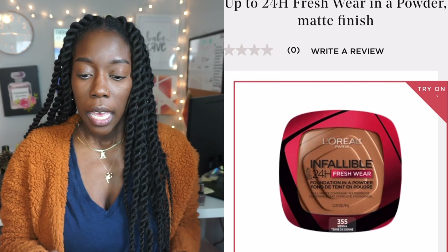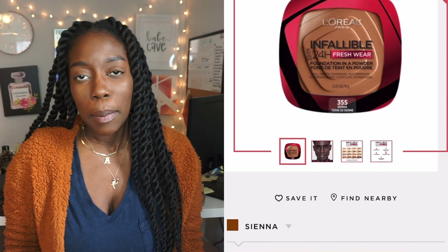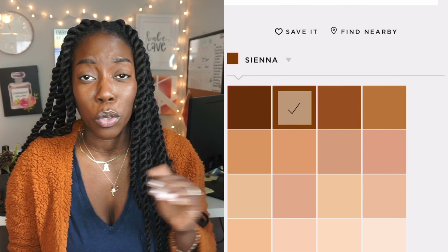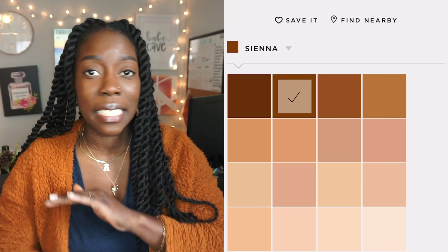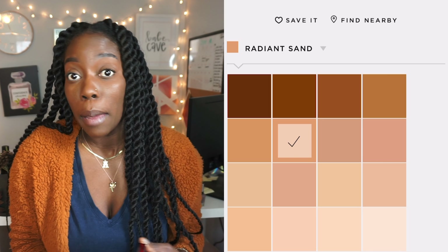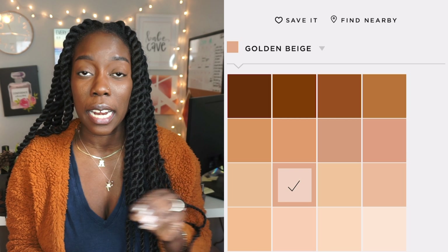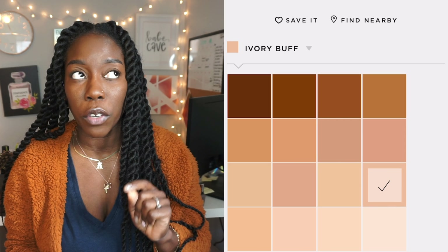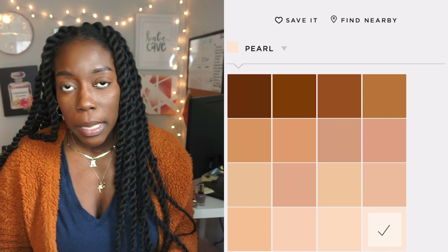Let me tell you some specs from L'Oréal about this foundation. First, it comes in 16 shades — 16 is okay, better than five or six. I just happened to grab my shade the first time by chance, which never happens to me. I'm always wrong when I choose my foundation color, but I got it right this time. L'Oréal is selling it for $14.99, but I got it off Amazon for $11.99 because I wanted it the next day — I was super excited to try it.